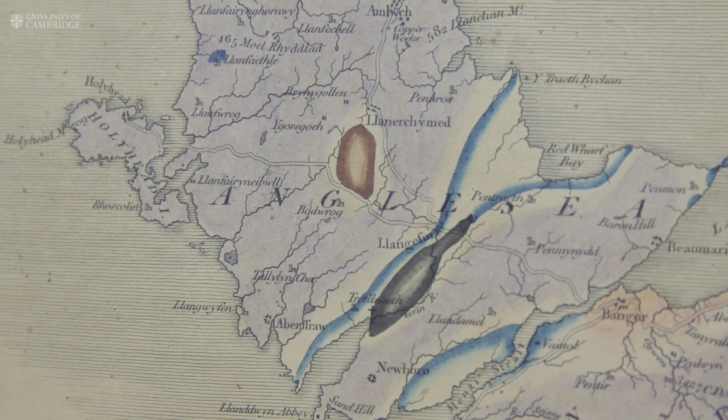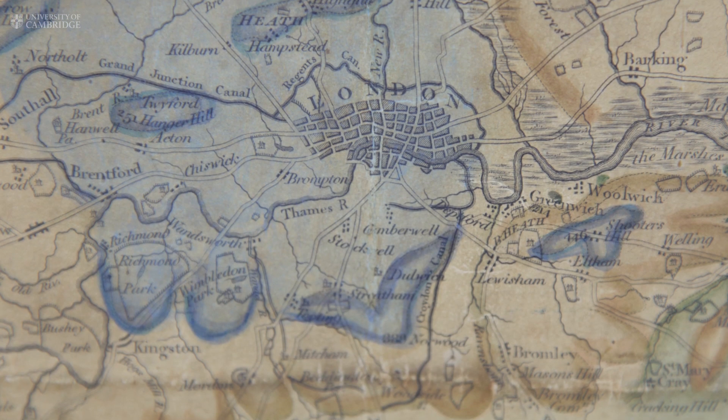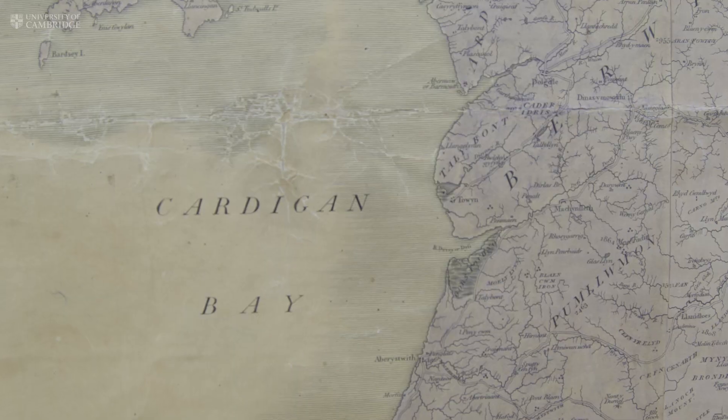You could regard this map as the crucial map that started geology as a modern science. Having this map meant that people knew what the rocks were in a particular area. It's iconic — as somebody said, it's like the Magna Carta of geology. It's the beginning of modern geology as a science, and that's why it's so important.